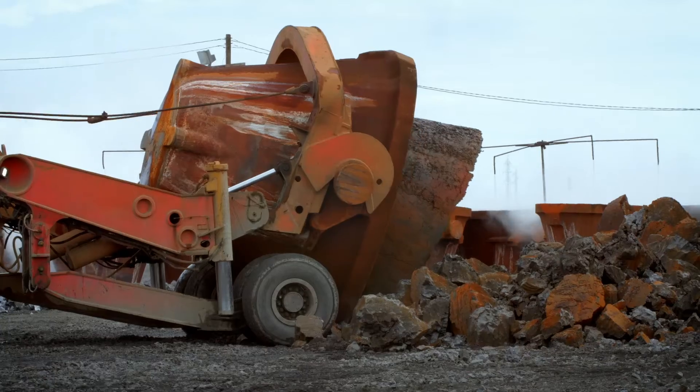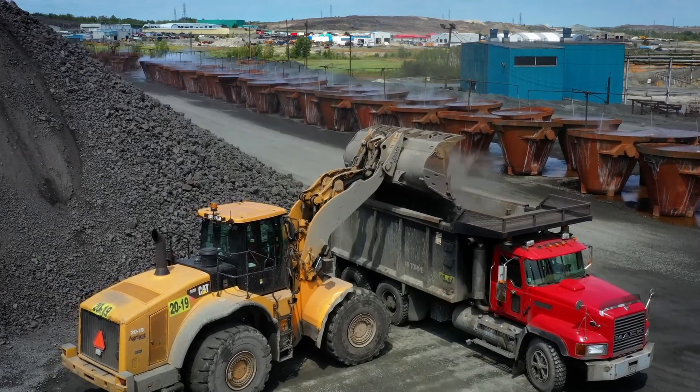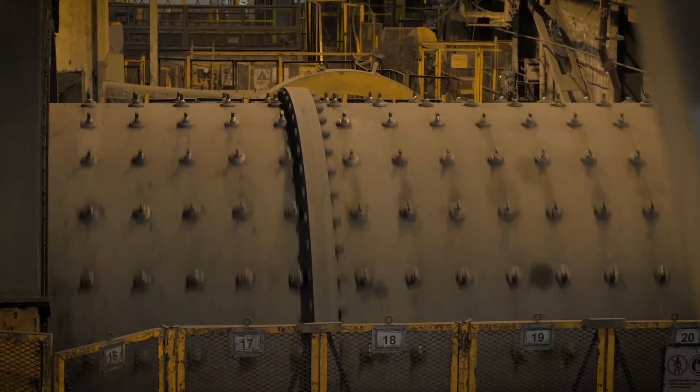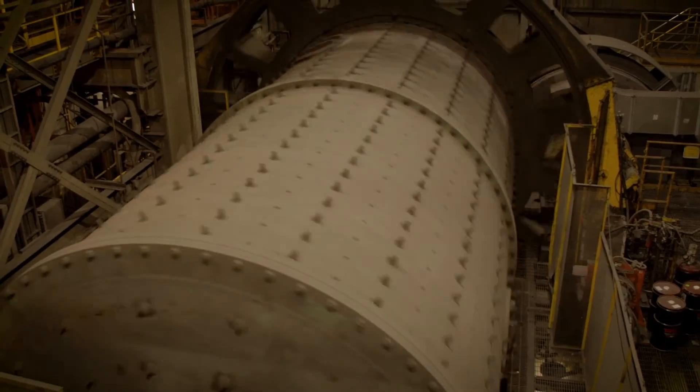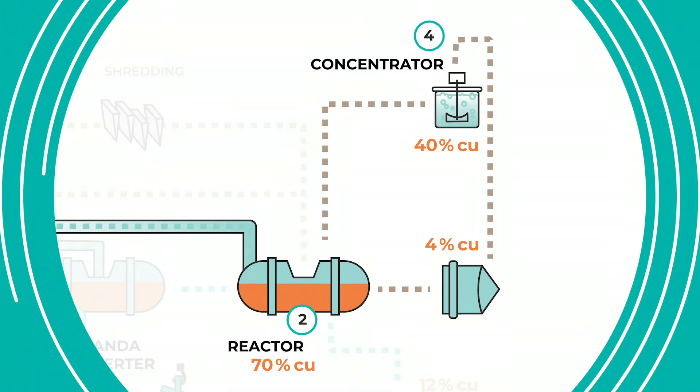Once the slag has hardened, it is taken out of its ladle and crushed. The slag lumps are reduced to fine particles in grinding mills before being pumped into flotation cells. In this process, a 40% copper concentrate is produced and returned to the reactor for processing.